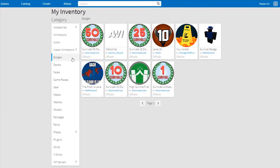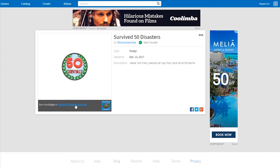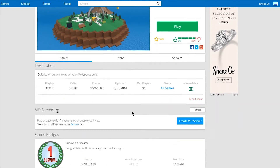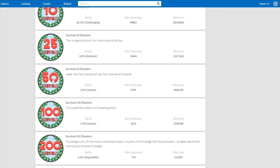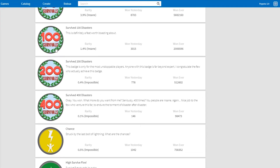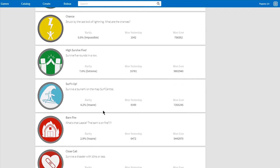I really do love the Natural Disaster Survival game — I've made it to 50 survivals, which I love. I like getting badges and seeing progress. I'm at 50 so I have a ways to go to get to 100, 200, and 400.